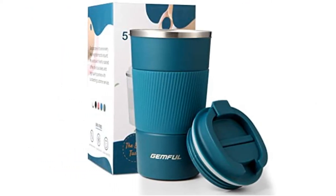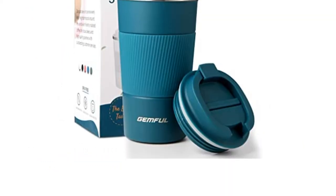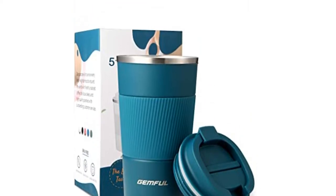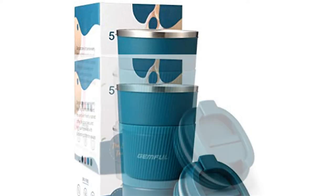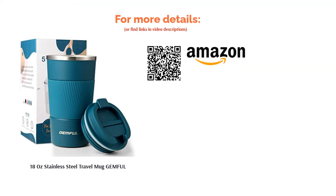The lid also features both a mouthpiece and a slot for a straw. In addition to the quality construction of the cup and the multifunctional lid, the outside layer is insulated with a layer of anti-slip silicone. This will protect your hand from extreme temperatures and aid grip, reducing the chance of any accidental drops.